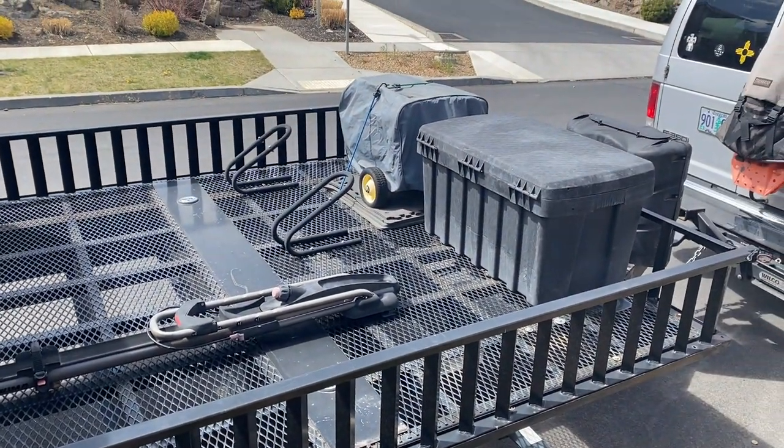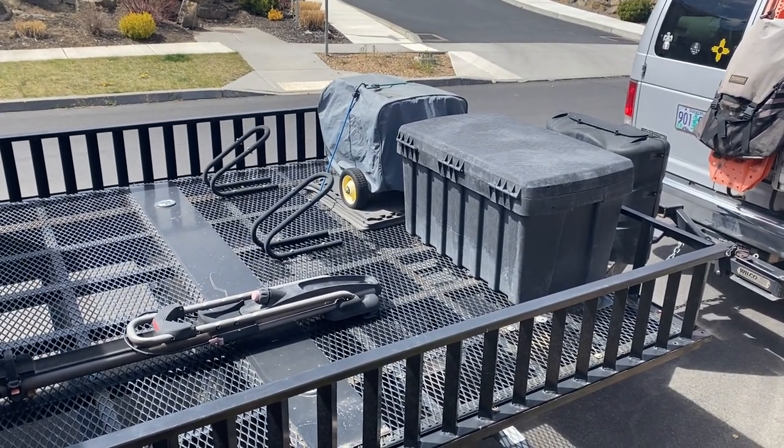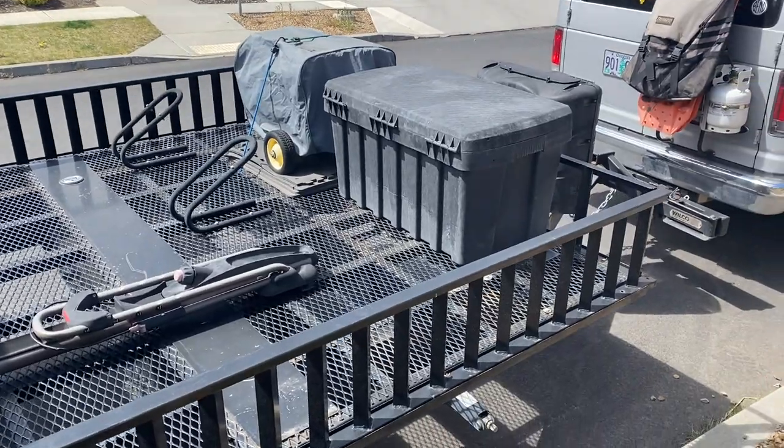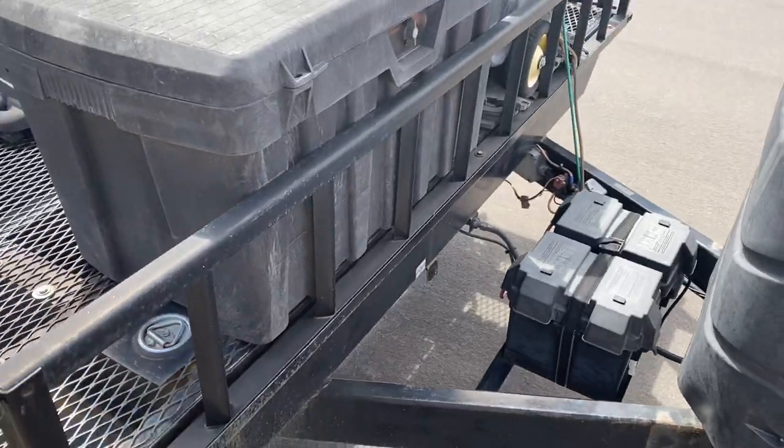It comes with a 4500-watt generator that powers the air conditioner and the microwave. It also comes with a box on the front that we always use to keep firewood dry.